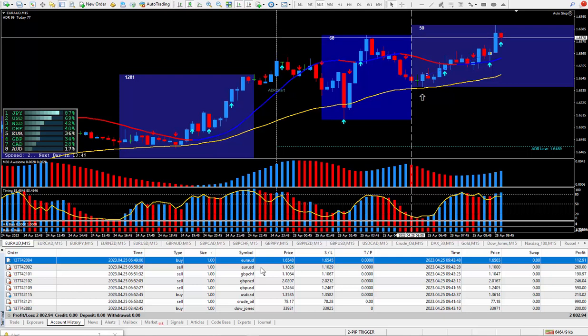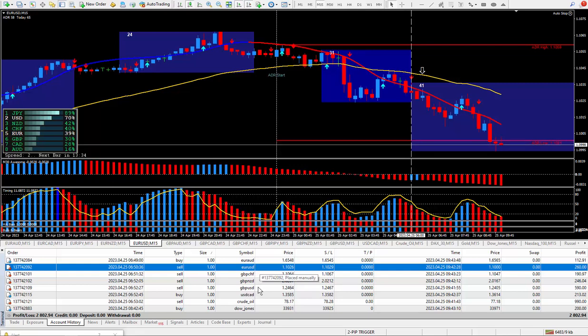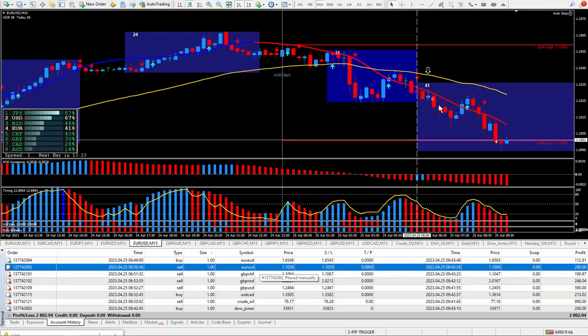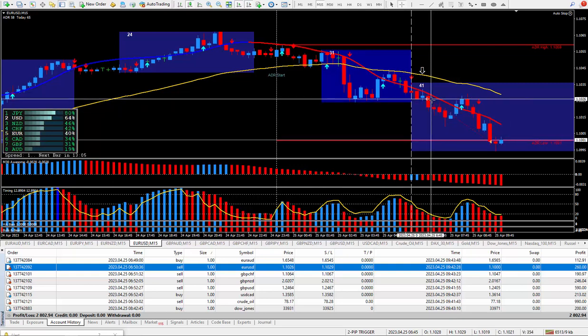Moving on to the next trade, which is the Euro Dollar. This one pays $10 for each pip because the USD is on the right-hand side, same as the Pound Dollar, which I traded both today. Looking at the money, this should be 26 pips. There's the arrow directly from the daily trade plan — once you put all the pieces of the puzzle together, everything is lining up, qualified for a great way to trade. There it is — 26 pips and that ended up paying out $260.